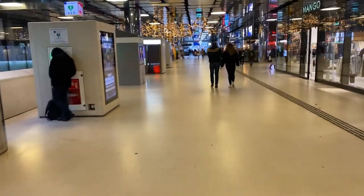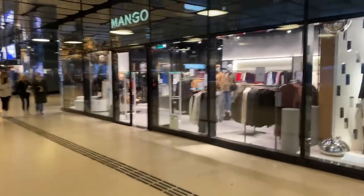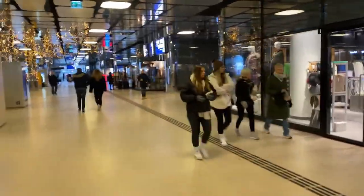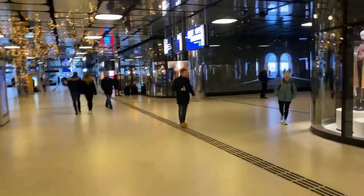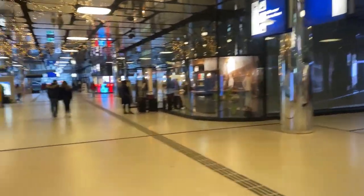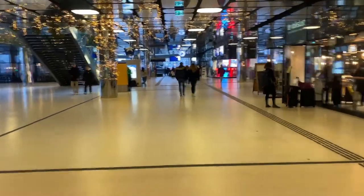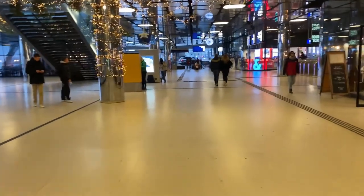This is Amsterdam Central Station — that's where we came from and we're now heading to our hotel, which is about four minutes' walk from the train station. The station is very nice, it has everything — shops, restaurants. It's a central station, similar to New York Central Station but more modern. We're heading to the hotel now and will give you an update once we arrive.